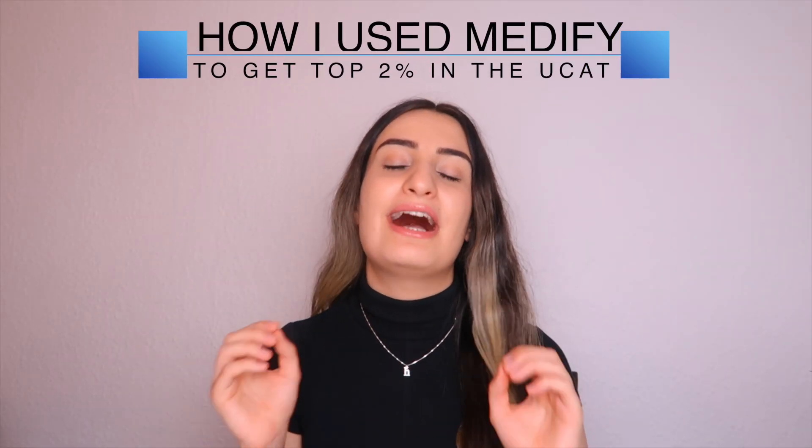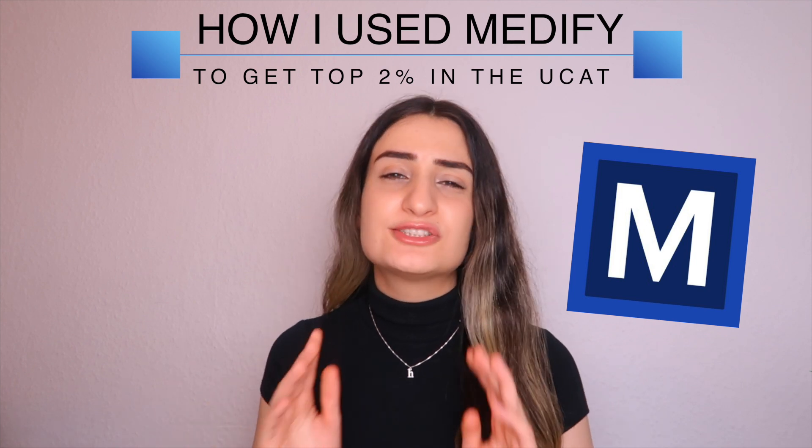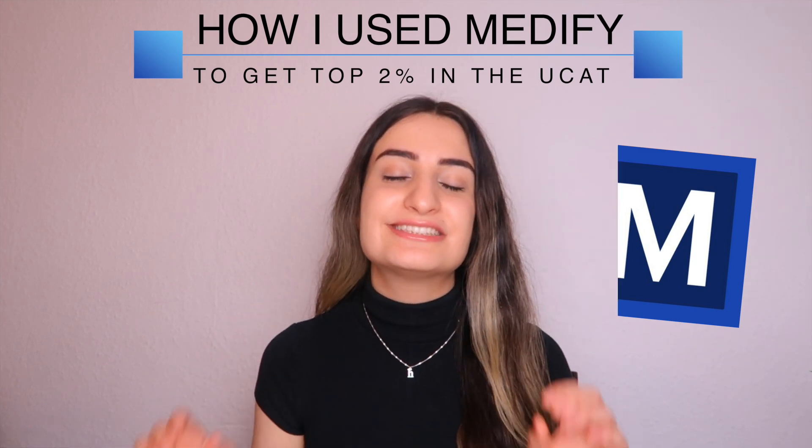Hello everyone and welcome to today's video where I'll be telling you guys how I use Medify to get a UCAT score that was in the top 2% of my cohort.